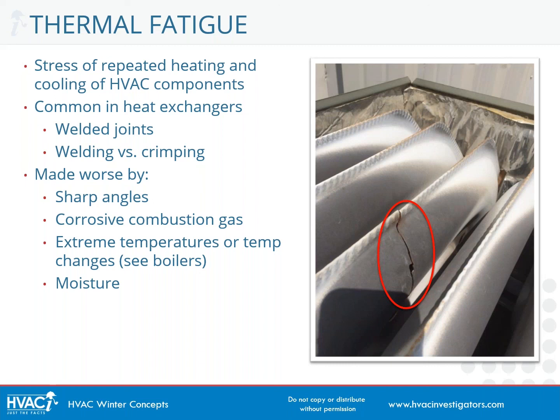For example, in a boiler, if you have really cold feed water dumping into and around a very hot heat exchanger, you may accelerate its failure — and it might happen suddenly instead of developing over a long period of time.